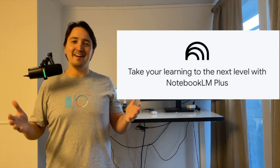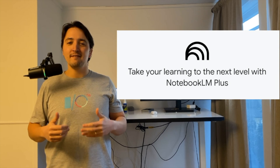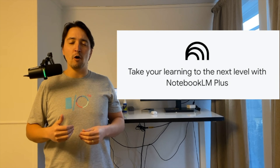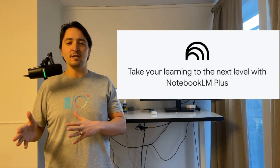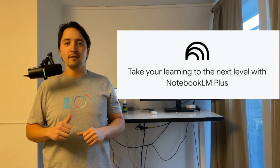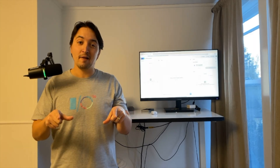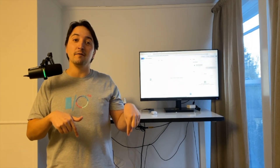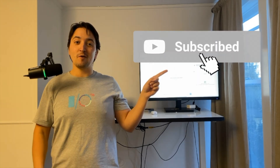There you have it — Google NotebookLM Plus: 500 notebooks, 300 sources, 20 audio overviews, similar customization, new analytics, all for $20 a month. Would you pay for NotebookLM Plus, or does the free plan suffice? Let me know in the comments below. And if you like learning about the world of AI, please like and subscribe.